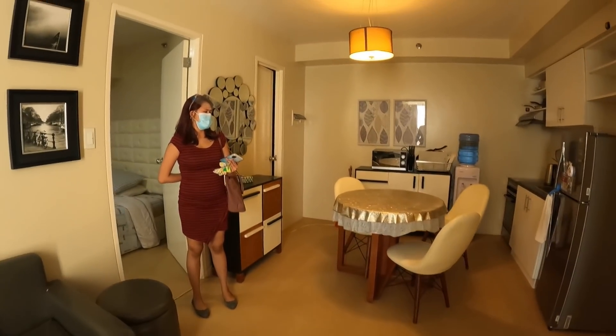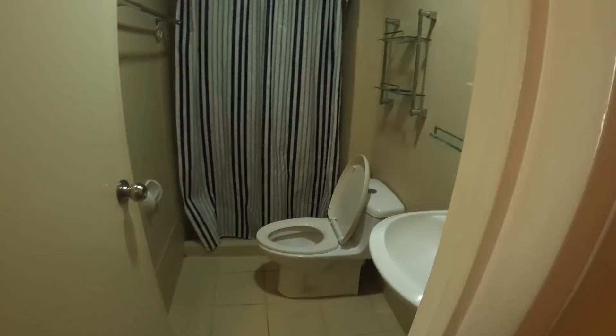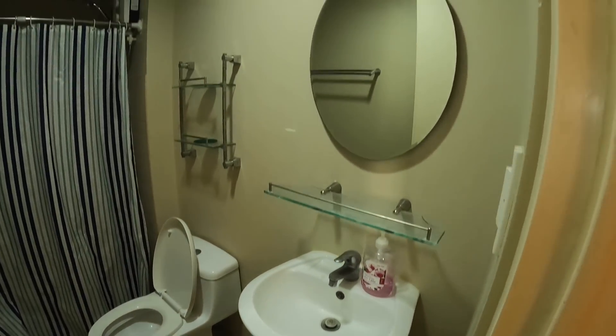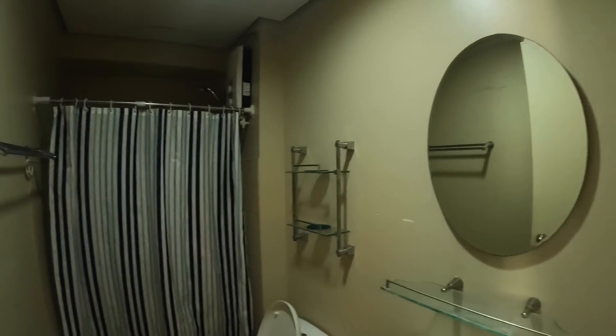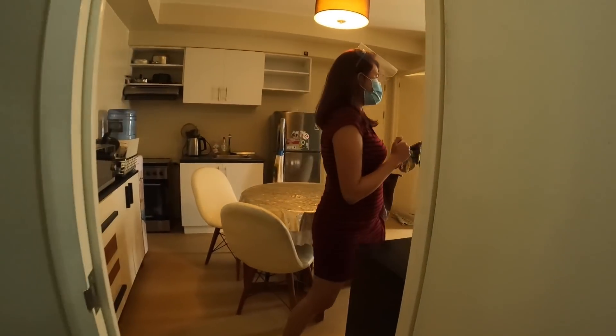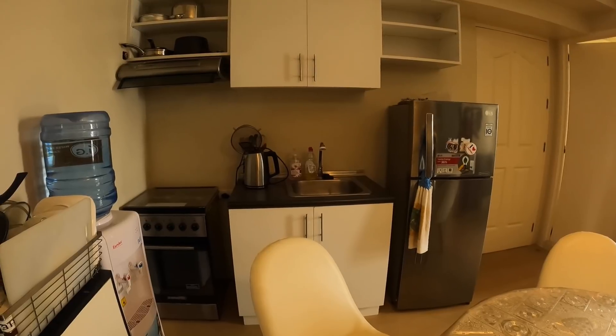Units here like this, before the medical crisis, would probably rent for 30,000 to 35,000 pesos a month. Location is important — IT Park has thousands of jobs, call centers, and many banks. Under present circumstances, I've been reading that sale prices are dropping about 15%, and rental properties are dropping 20 to 40% from where they were.